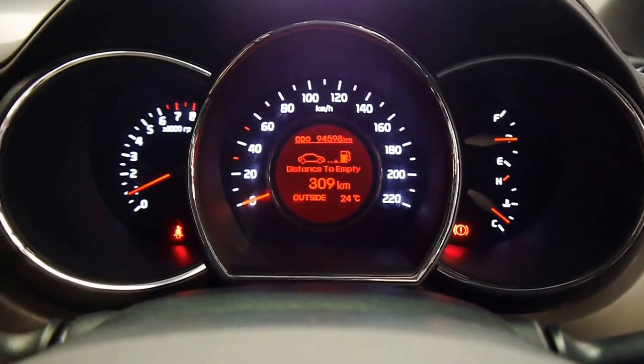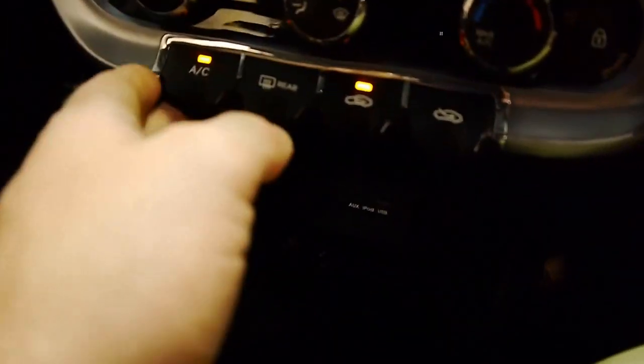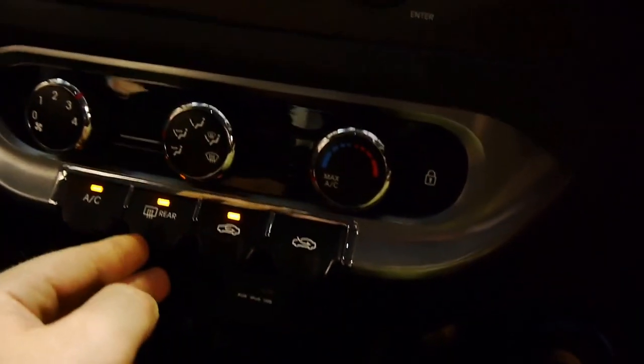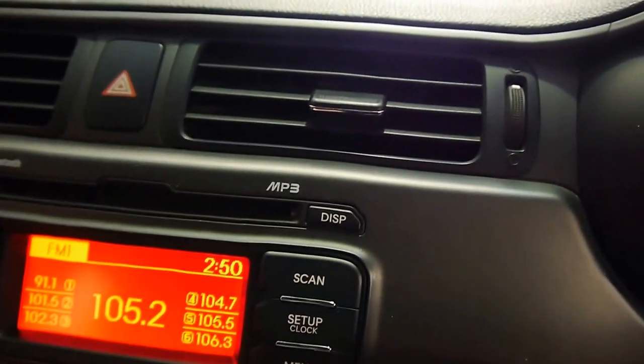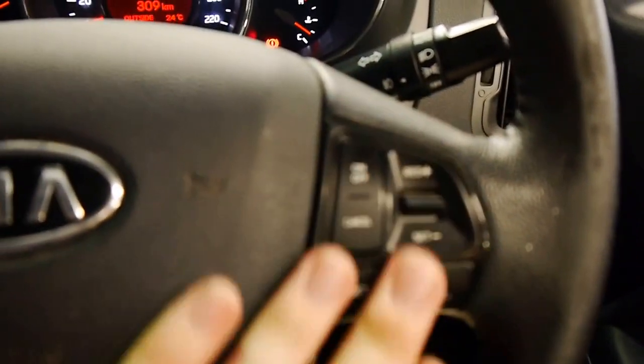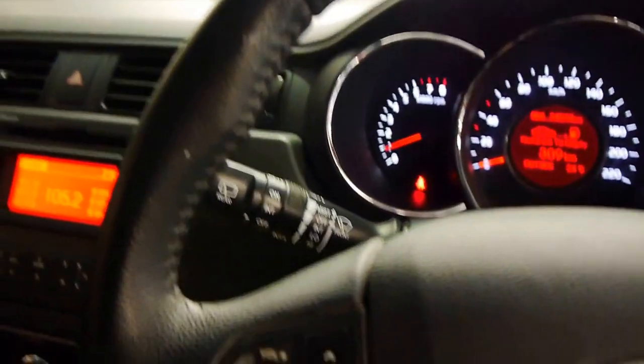We've done just 94,598 kilometres, which is nothing. It's got some service history with it. Very nice air conditioning — all your zones and controls for that down here. Stereo, MP3 CDs, and as I said earlier, you've got all your connection ports for your various multimedia devices. You can control them from the multimedia steering wheel as well — very handy, and it is sports bolstered too, which is nice.